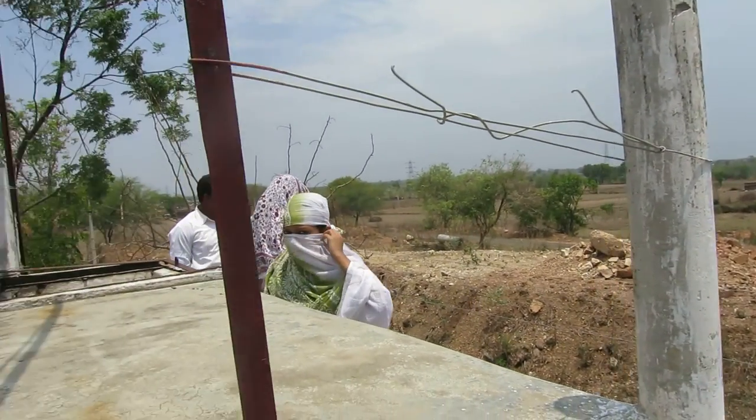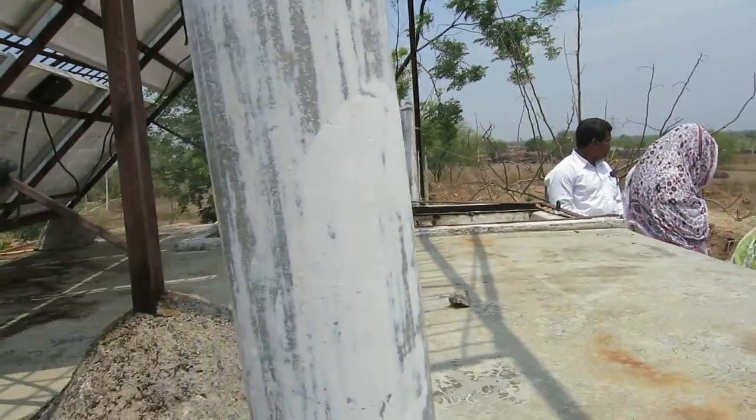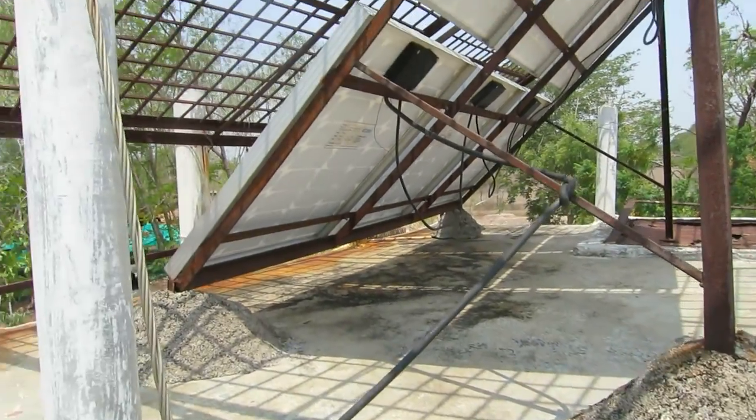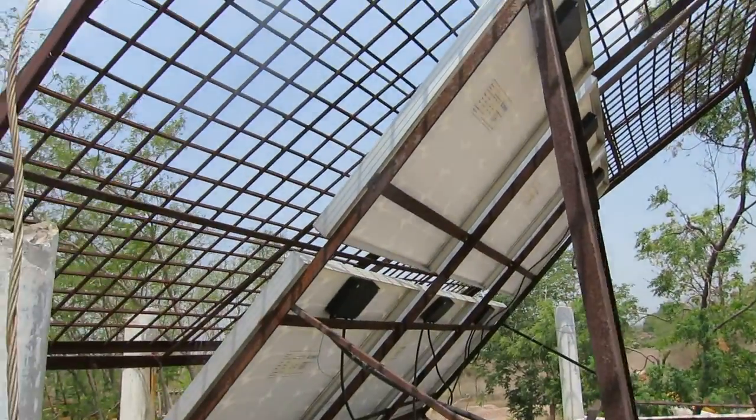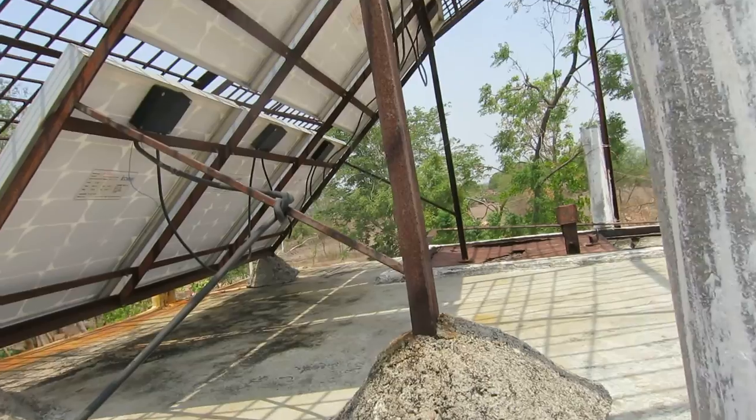This is the overhead storage tank. Solar panels on top, and some protection from animals and whatnot.